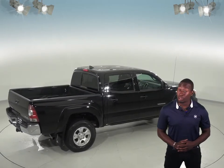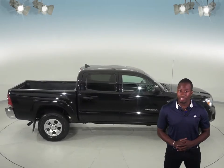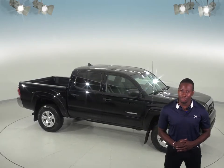Try it before you buy it with our free 48-hour test drive, and if you like it, we will cover it with our free and exclusive lifetime mechanical warranty, good for as many years and as many miles as you own it.